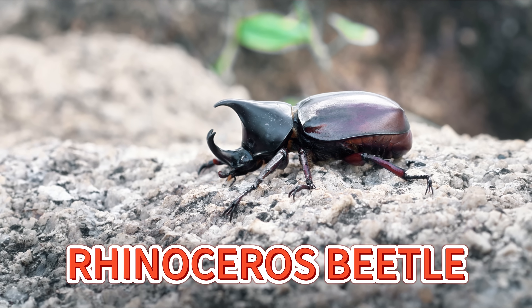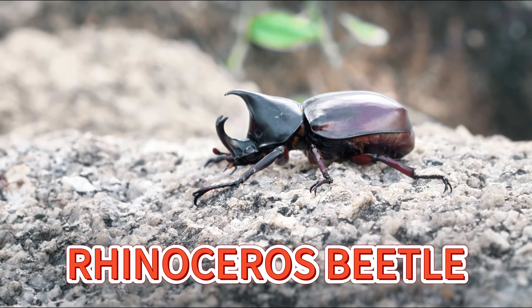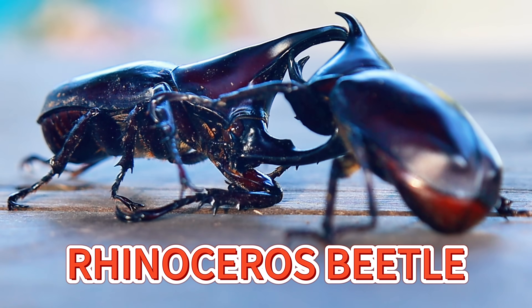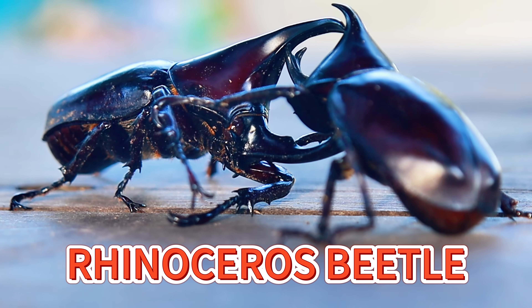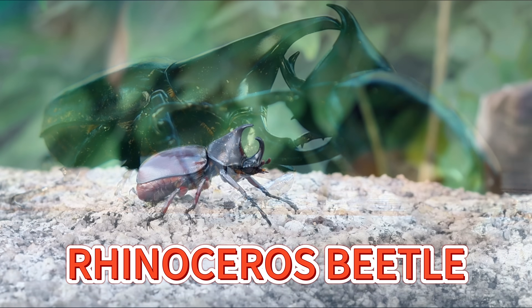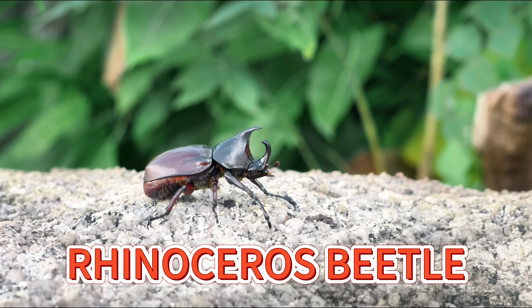The rhinoceros beetle has a big horn on its head, just like a rhinoceros. The horn helps it fight other beetles or lift things that are heavier than its own body. Wow! It's one of the strongest insects in the world!